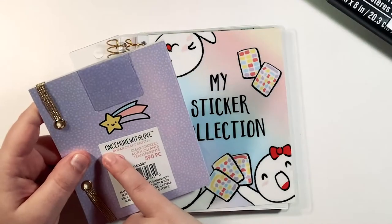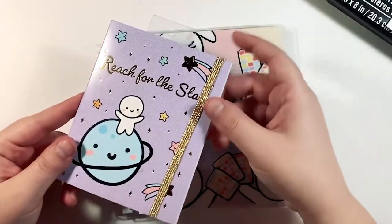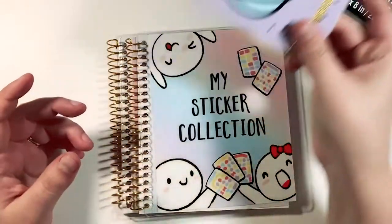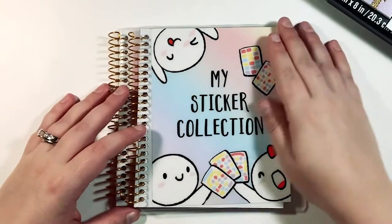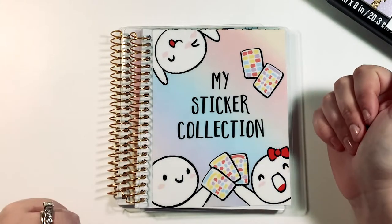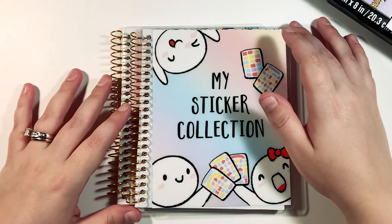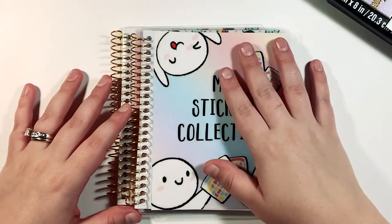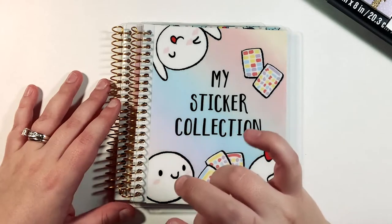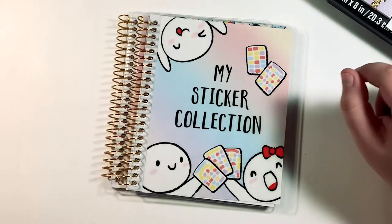Both the sticker organizers and this sticker book are by Once More With Love — the 'Reach for the Stars' one — I'm just obsessed. That's all for now, thanks for watching. Be sure to hit that like button if you enjoyed it, it helps out a ton. Subscribe if you're interested — that would be fantastic. And that's my cat, right on cue scratching to get in. See you next time, bye!